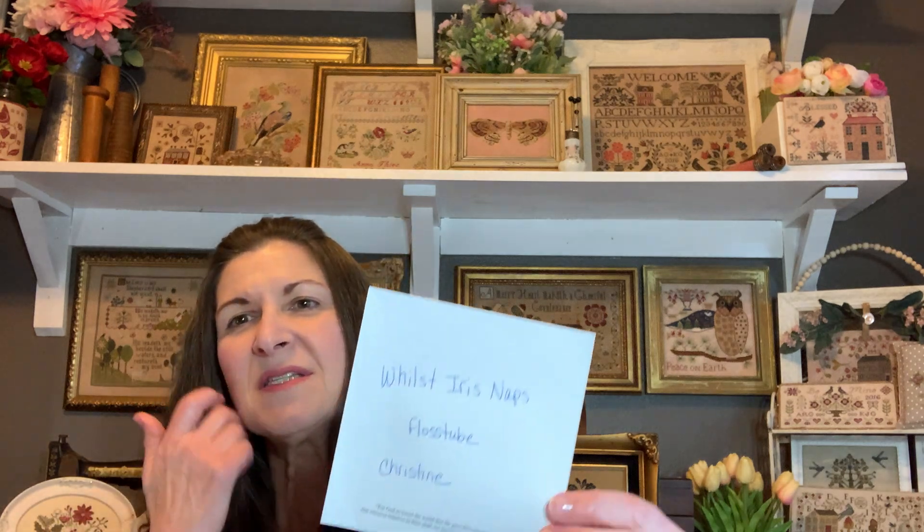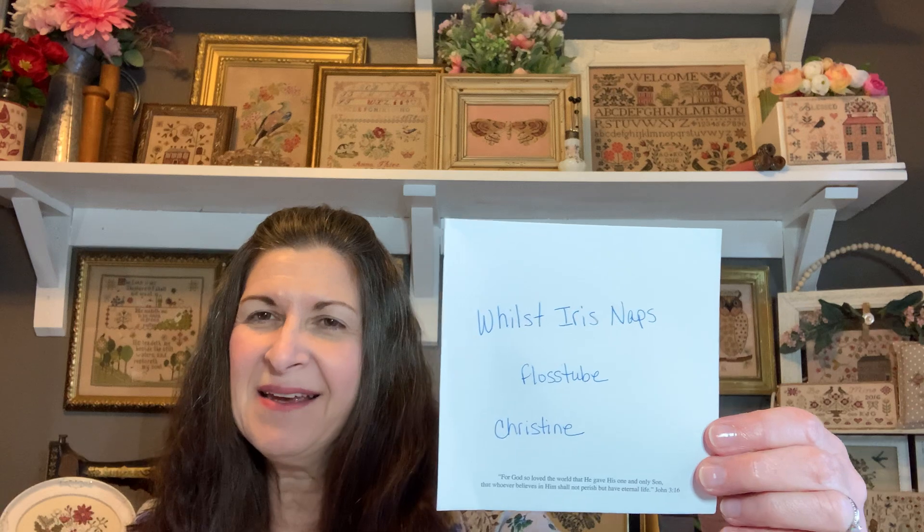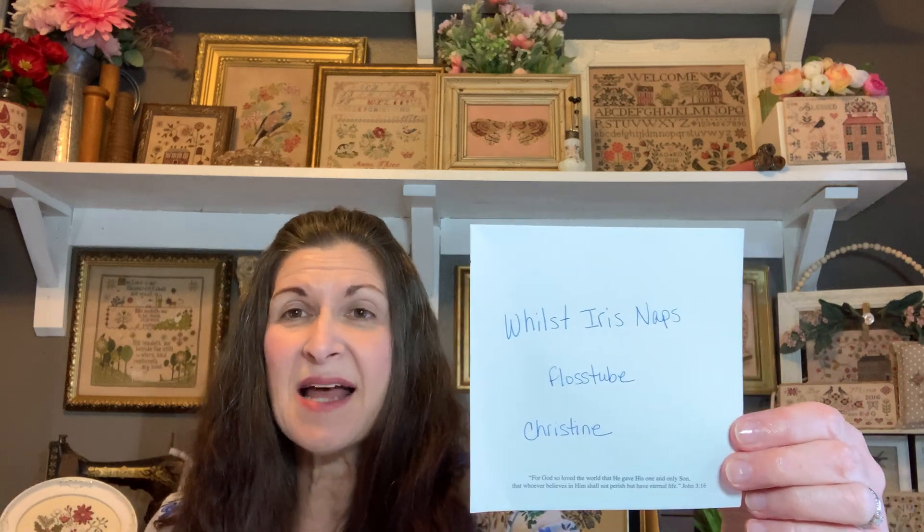I want to share a new Flosstuber. I really hope you've all found her already and watched her first video. This is Christine at Whilst Iris Naps. She's a designer who does reproduction samplers, one of which I finally purchased — although I would purchase everything in her shop. Her first video was just lovely and wonderful. Please go check her out if you haven't already.